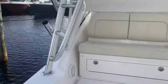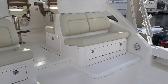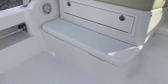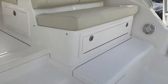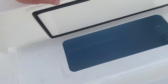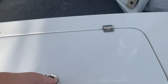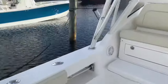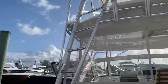Just a quick overview here of the cockpit of the 41 Express — nice mezzanine seating, all kinds of storage into the seats, bait well, freezer box, transom bait well, that is also refrigerated.